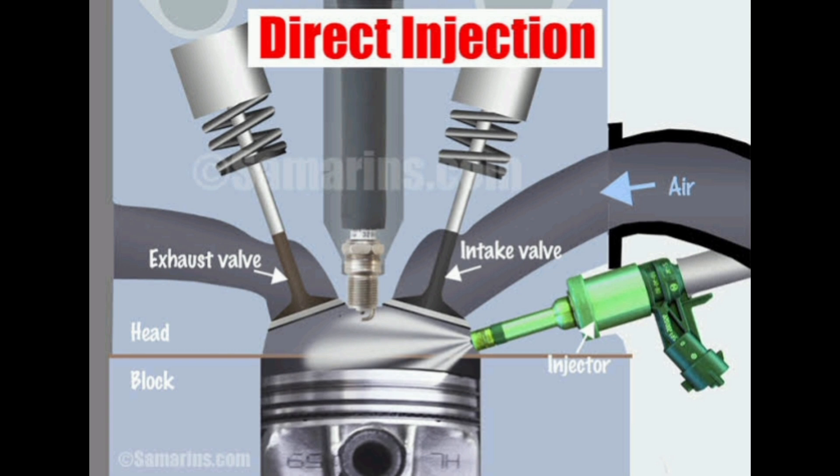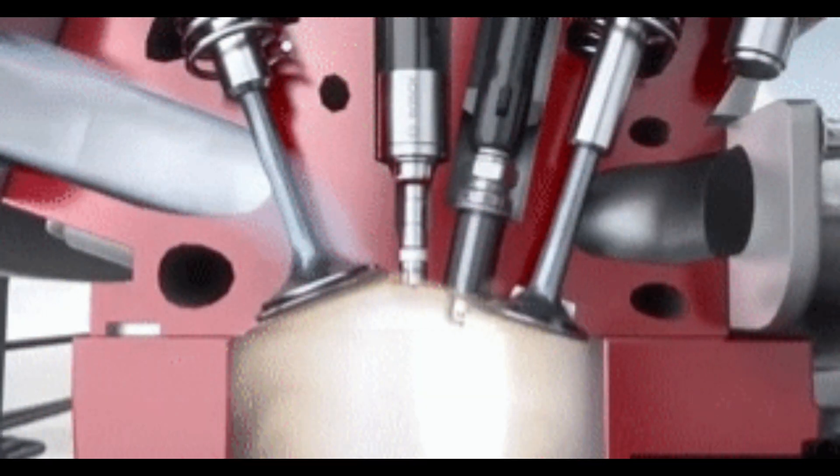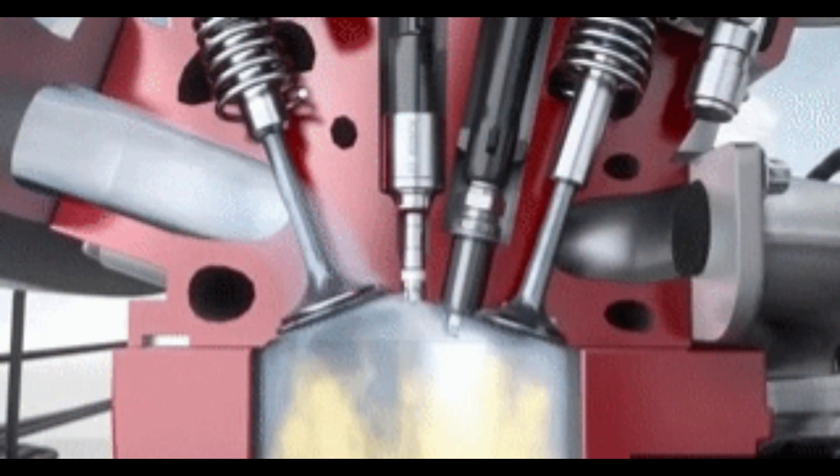However, in the DI system, all the fuel is directly injected into the cylinder, which produces maximum fuel economy, and this is its greatest advantage.